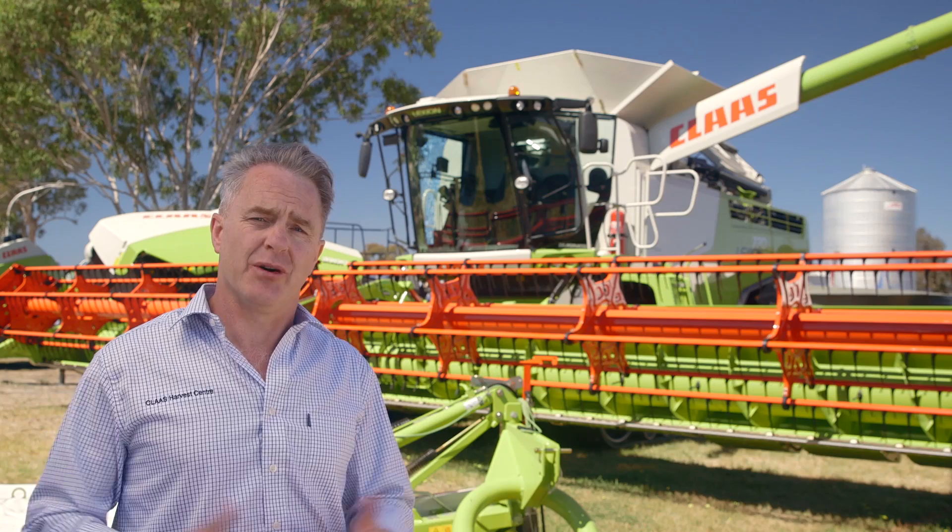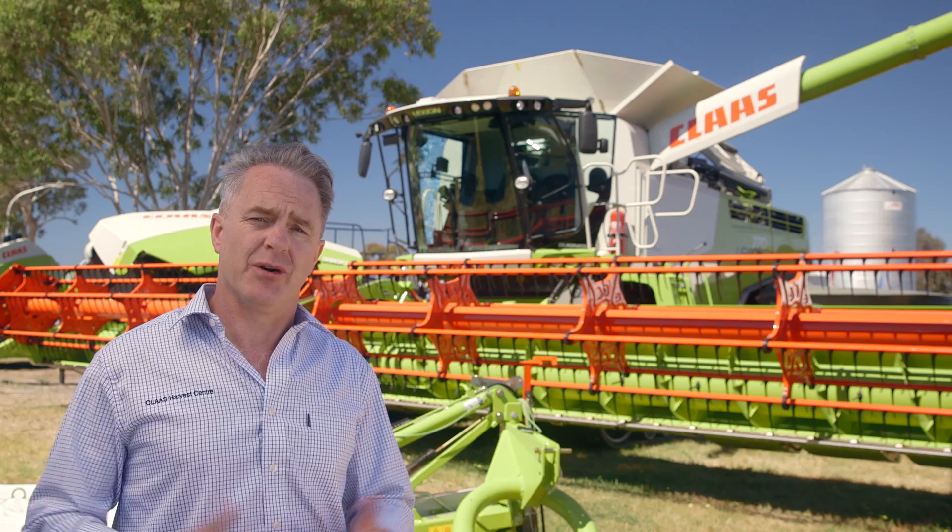So talk to your local Claas Harvest Centre about the Lexion Early Order Program today.